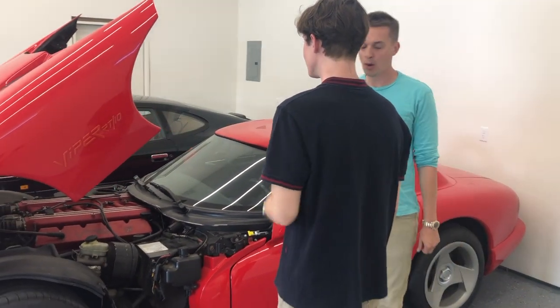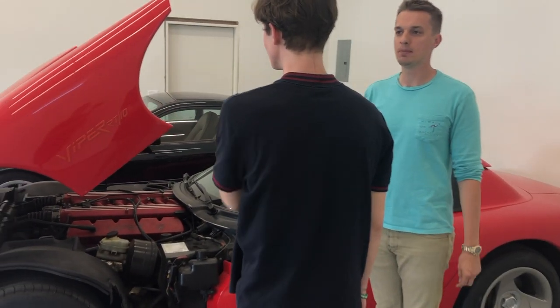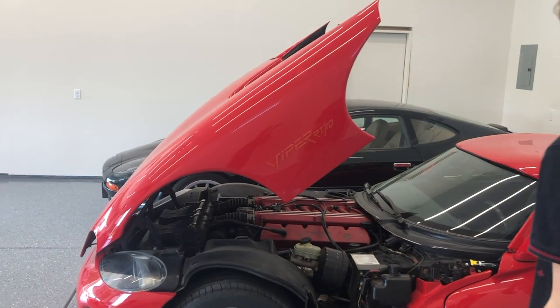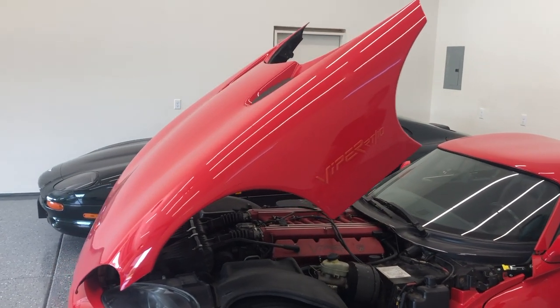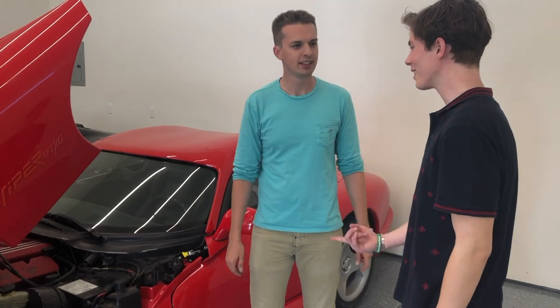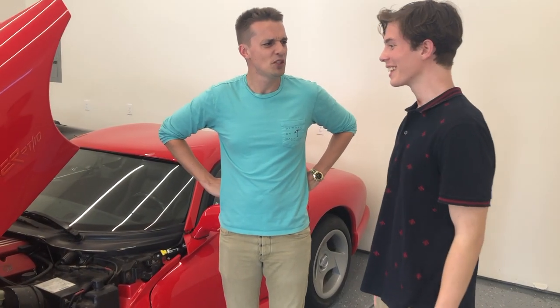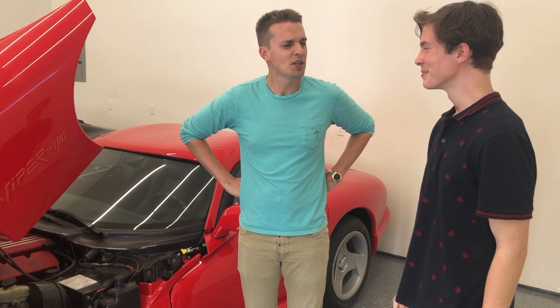It's the cheapest poster car supercar you can buy. These are everywhere for a little over twenty grand. You could trade in your BMW and drive one of these. Maybe that's what I need to do. I think that's something you do at 22.